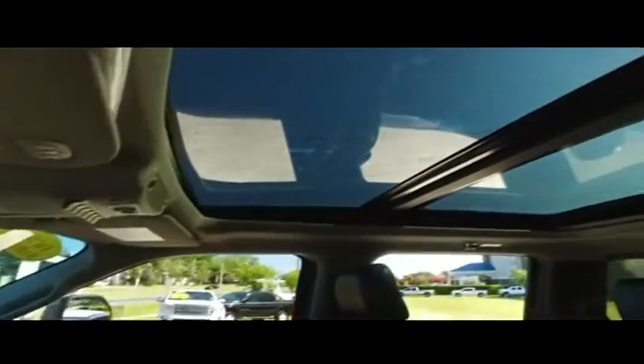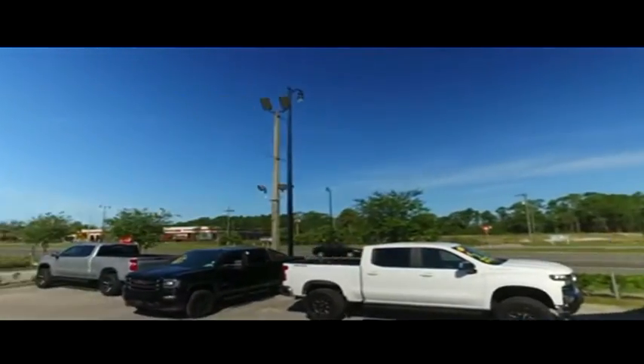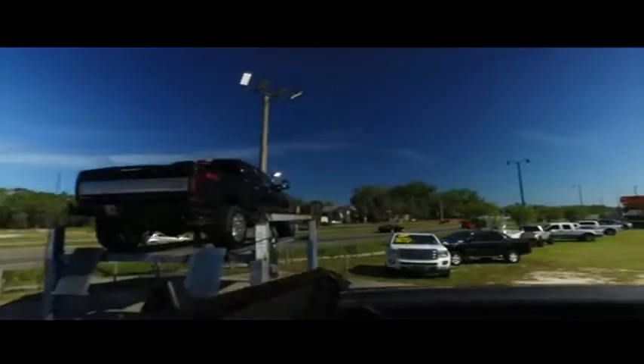You got that automatic tailgate — that's next level. Power sliding rear window to get fresh air in the back of your crew cab. But if you want to check out the bright lights of the big city or that beautiful country sky, congratulations — you got this panoramic sliding moonroof. Somebody ring the bell!